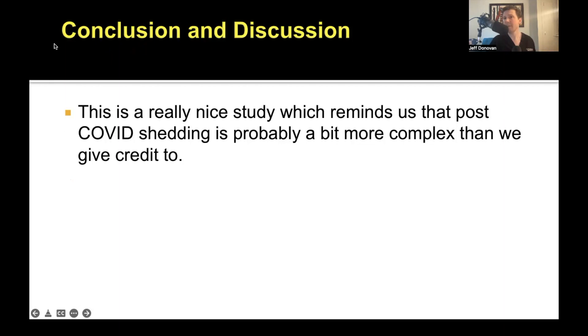This really provides new data that hair shedding after COVID-19 is probably more complex than we first thought. When the pandemic first came, we compared COVID-19 hair shedding to influenza, dengue virus, and other viruses — a classic telogen effluvium happening two to three months after infection. Now we have new data that COVID-19 is much more complex. So we have telogen effluvium as one mechanism, and dystrophic antigen effluvium as the other mechanism.